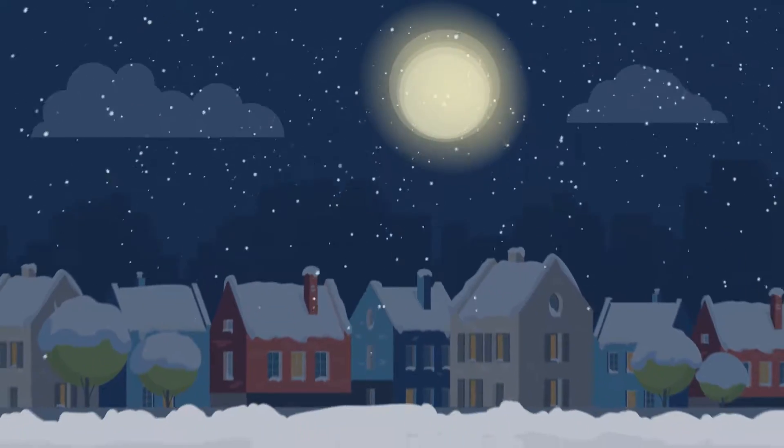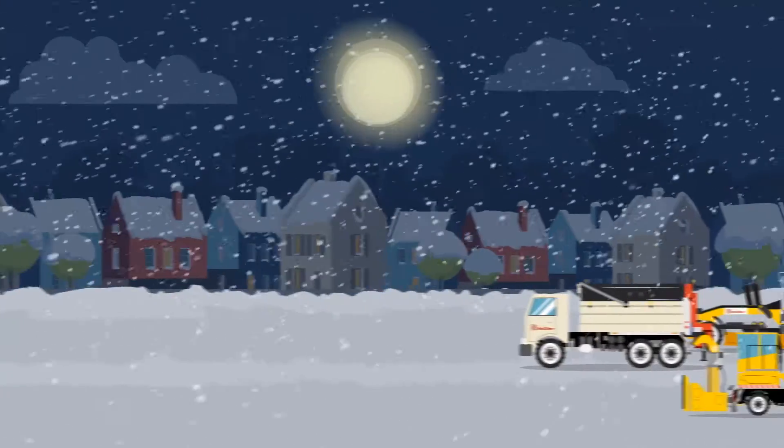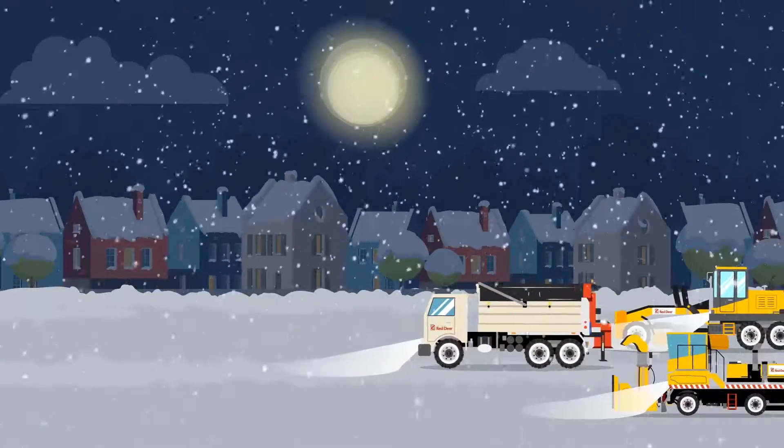Love it or hate it, winter happens every year. And when the snow starts to fly, city crews are ready to roll out to keep Red Deer's roads safe.